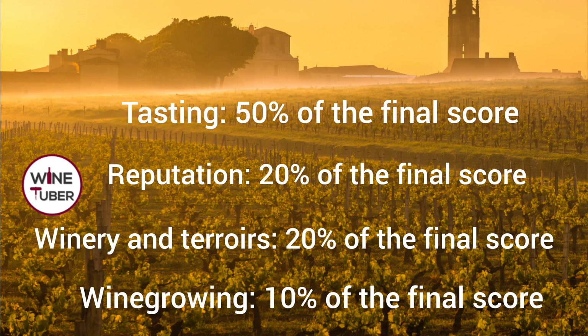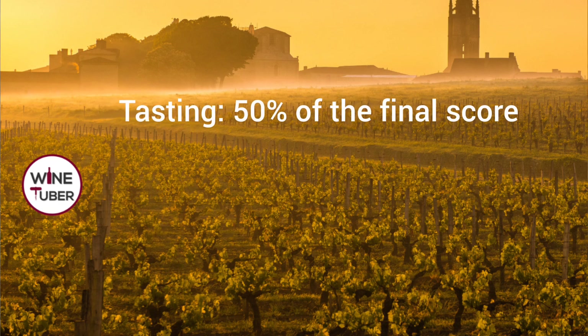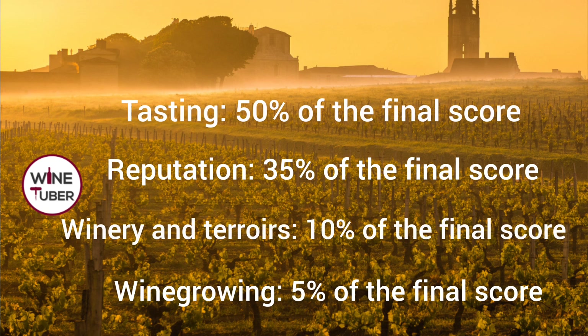To be classified as Premier Grand Cru Classé, the minimum score is 16 points. The breakdown is: 50% from tasting, 35% from reputation, 10% from winery and terroir, and 5% from wine growing.